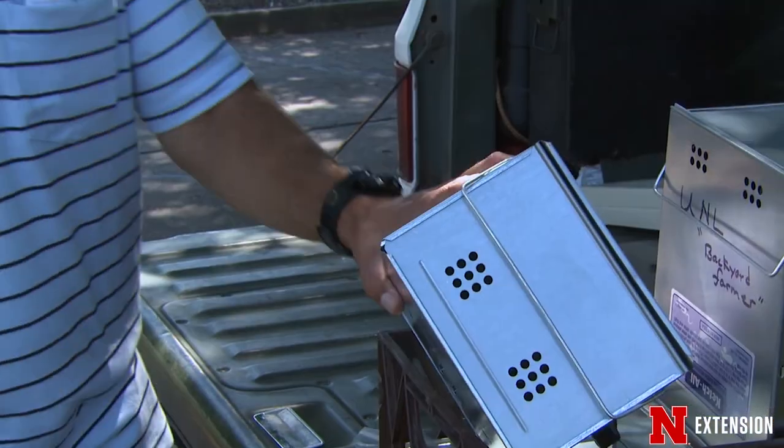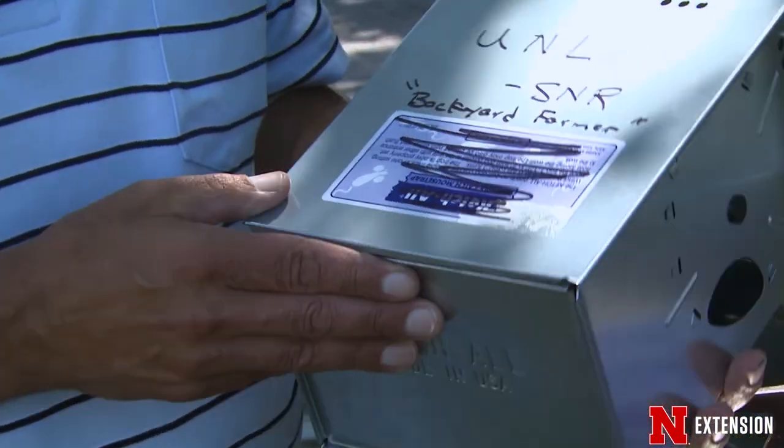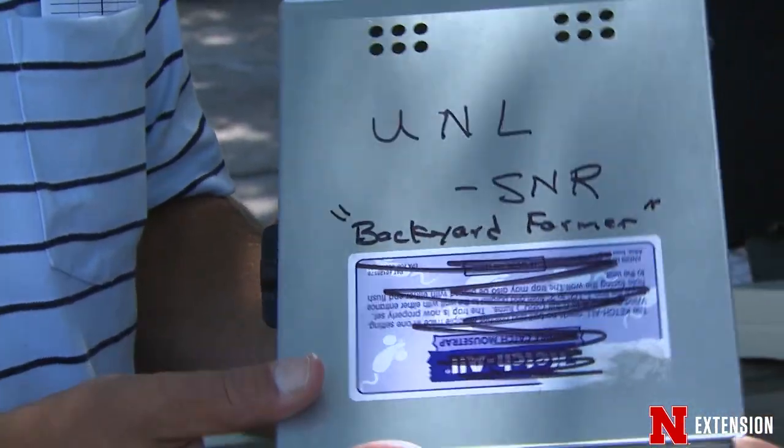Most bird feeders are going to drop some seed. If you can make it so that underneath the bird feeder it's not grass or soil, but gravel, cement, or pavers, you'll be less likely to get voles. However, if you can't change that, you can trap the voles by using what's called a multi-catch trap. Just set this trap underneath the bird feeder and put a little bit of bird seed on the entrance of the trap.